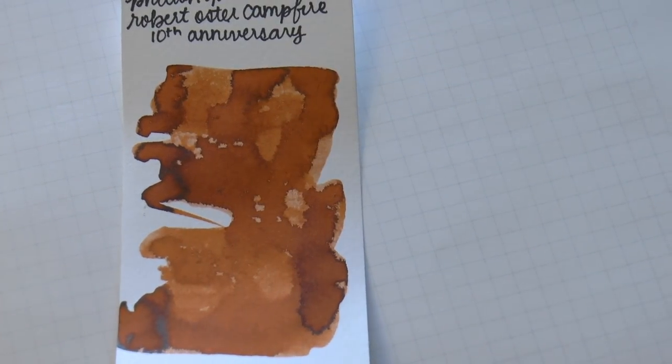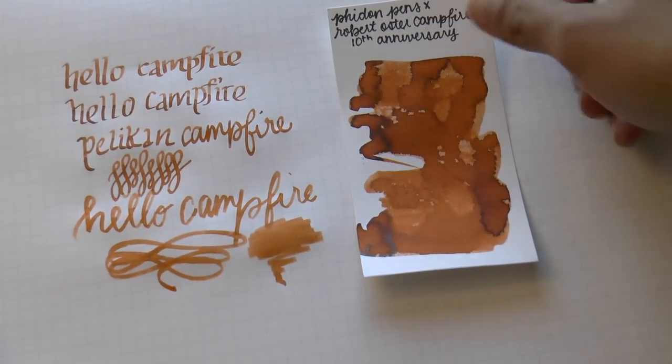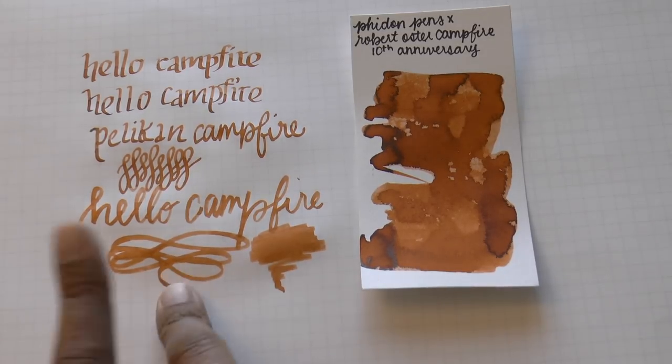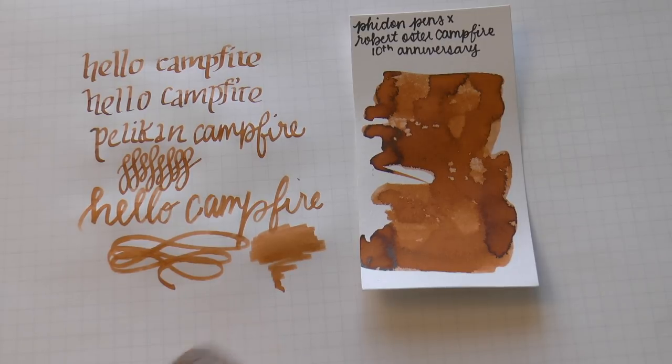Before we go, I'll show you that swab one more time because without the lights it looks a little different to my eye. We'll wrap it up. I hope this has been sort of fun and kind of useful. Thank you so much to Mano at Fidon Pens for sending this beautiful ink for review. If you enjoy this kind of content, I'd be really grateful if you would like and subscribe. You can find me on Facebook, Twitter, Instagram, and Patreon as Gourmet Pens. Thank you, we'll see you next time!